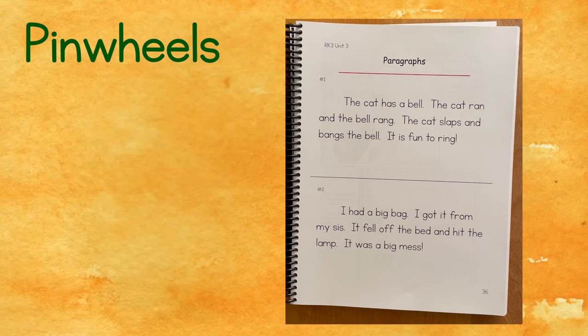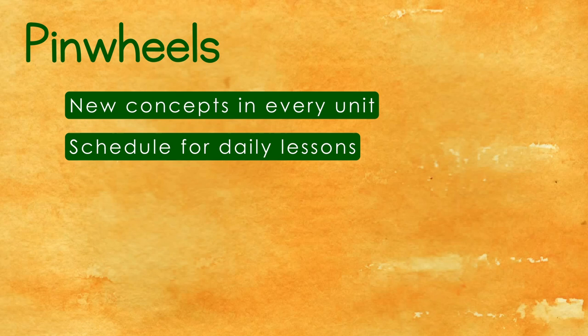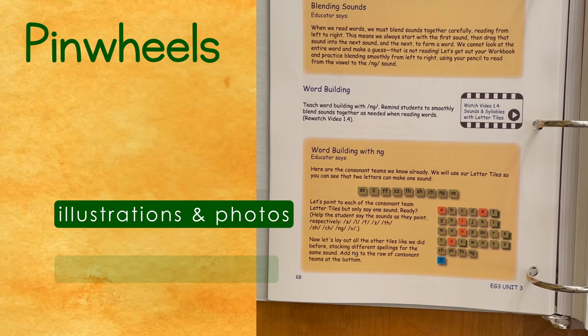Each unit is designed so the educator knows the new concepts that will be covered. A suggested schedule reflects what a typical learner might be taught each day, but the checklist format encourages the educator to move at their student's pace. Pinwheels tells you what to teach and, best of all, how to teach it. Throughout the educator guide, scripts and suggested wording are provided for teaching each lesson. There are helpful illustrations as well as links to a video compendium which contains numerous recordings of how-to videos where you see teaching strategies in action.